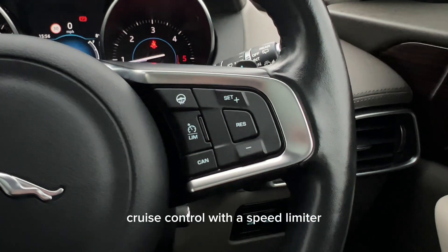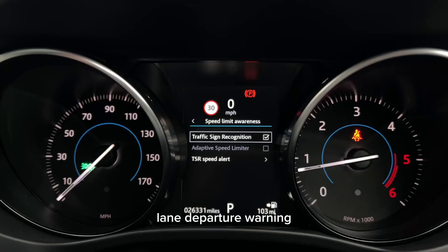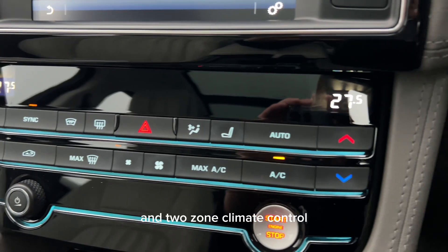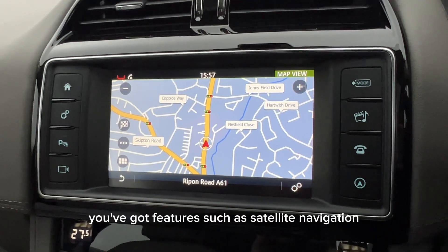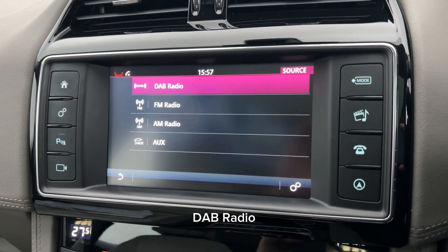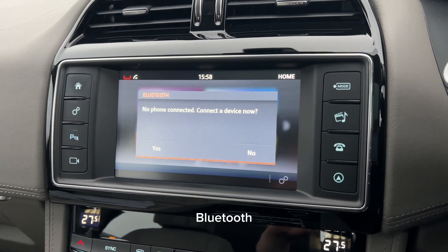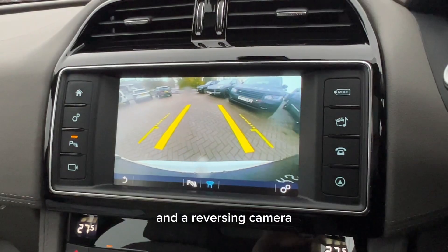There's also cruise control with a speed limiter, lane departure warning, traffic sign recognition and two zone climate control. Here on the infotainment display you've got features such as satellite navigation, DAB radio, InControl apps, Bluetooth, voice control and a reversing camera.